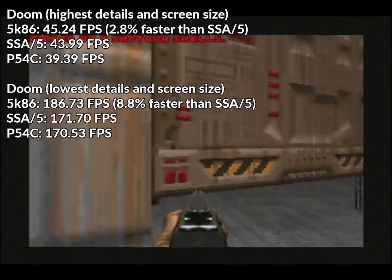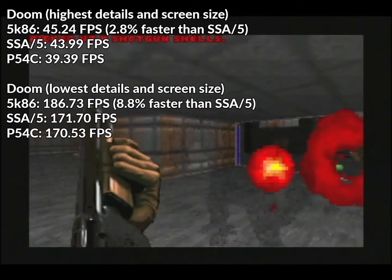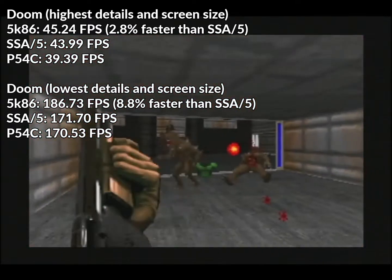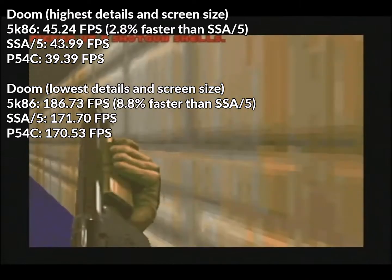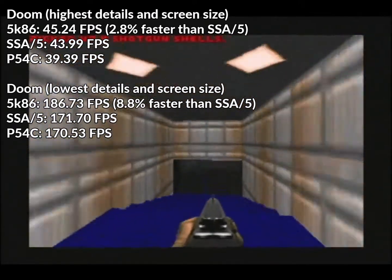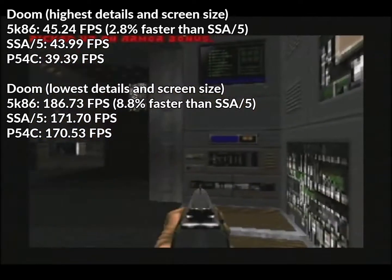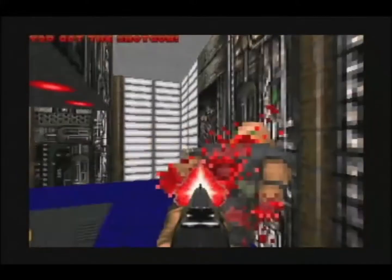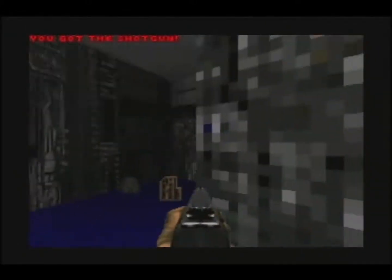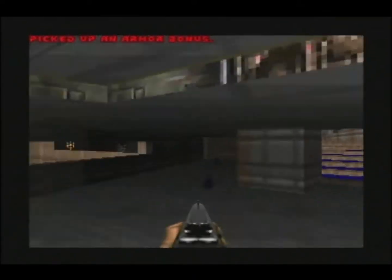And over 20% faster than the Pentium. In Doom on the highest details, the 5K86 got 45.24 FPS average, the SSA-5 got 43.99 FPS, and the Pentium 39.39 FPS average — an advantage of 2.8% for the 5K86 over the SSA-5 and nearly 15% over the Pentium. In Doom at the lowest settings, the 5K86 got 186.73 FPS average, the SSA-5 171.7, and the Pentium 170.53, giving the 5K86 an 8.8% lead over the SSA-5 and a 9.5% lead over the Pentium.